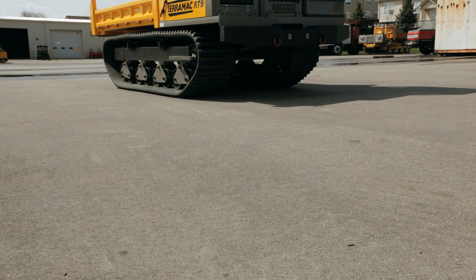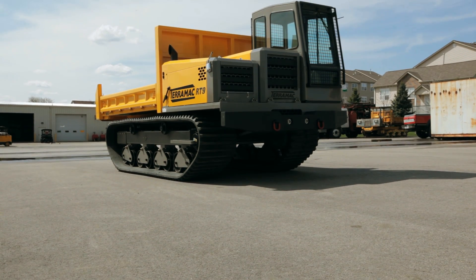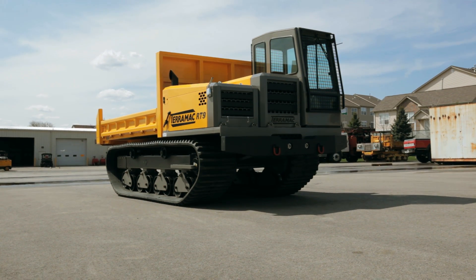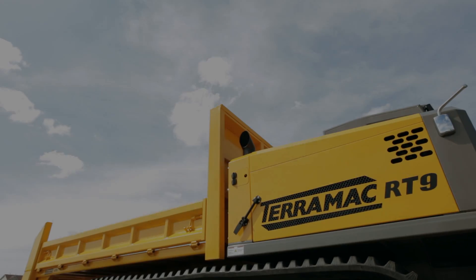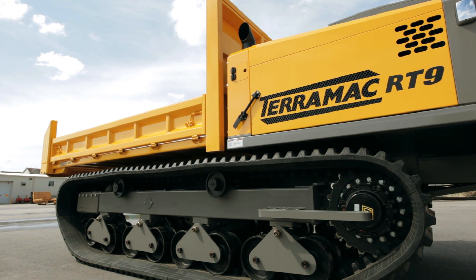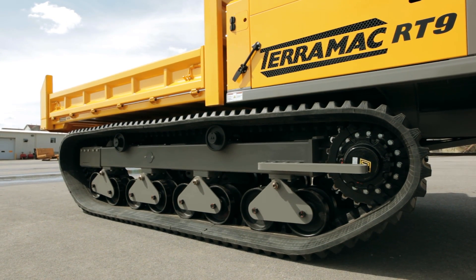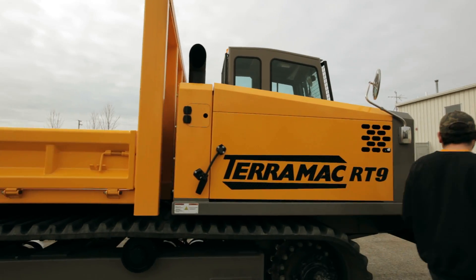The RT9 is truly innovation on tracks and offers many unique features that set it apart from its competition. The RT9 offers more carrying capacity than other crawler carriers in its class and gives 30% more power and torque to the tracks, along with 30% more hydraulic output than other crawler carriers.